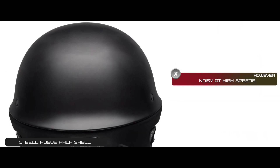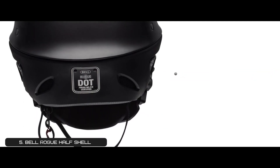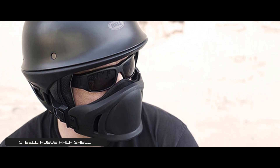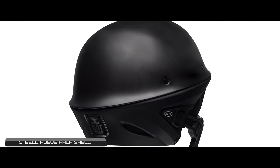However, it's noisy at high speeds, and the muzzle can feel loose at high speeds. Bottom line is, it comes equipped with a Flex Energy Management Interior liner. The shell is made from a lightweight carbon composite, and it has an integrated roost guard included for better ventilation.